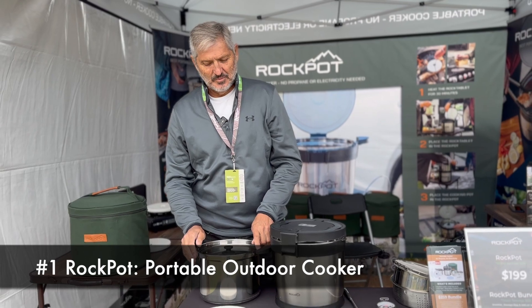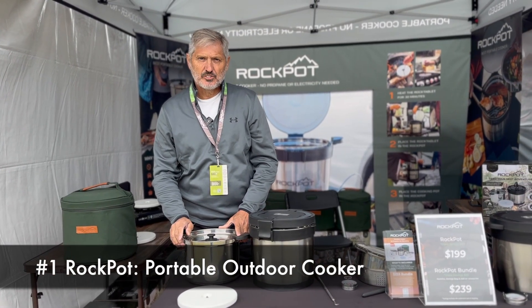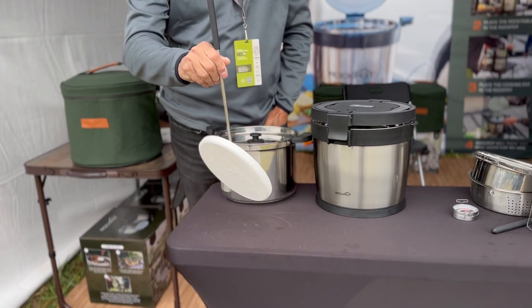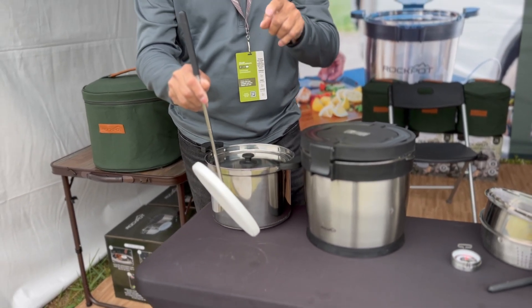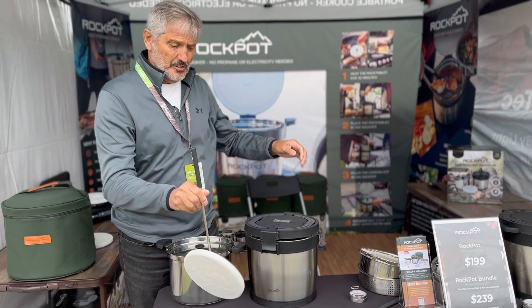My name's Fred. I'm with Rock Pot. It's a very unique new cooker. It's portable and doesn't need propane or electricity. What makes it different is this little stone. It's made out of a patent-pending material that holds heat extremely well. You only have to heat this for 30 minutes. There are two ways you can do it: you can either drop it right in a fire, or you can do it on a stovetop or a little burner.